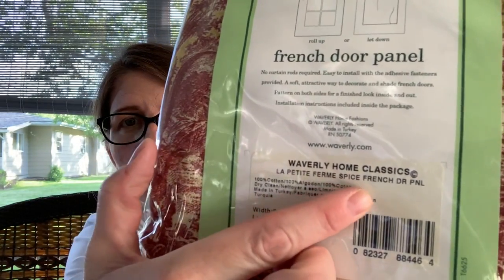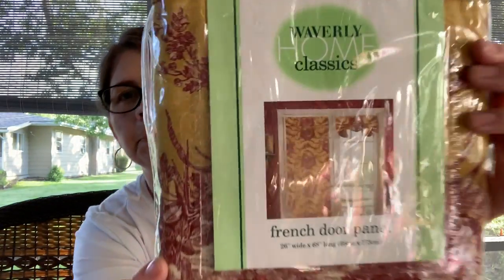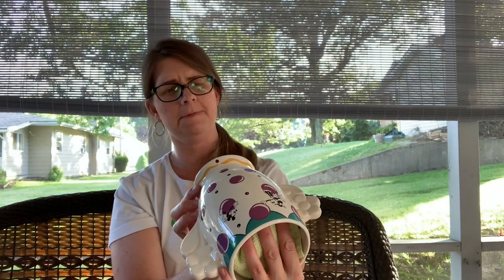Then I picked up two panels — it's Waverly Home Classics French Door Panel, 'La Petite' spice French door panel. Actually cute if you have a door like that. Two panels ended up being four dollars. I'm a big fan of Waverly items to sell. I also picked up this Disney Falsegraph item — Falsegraph is definitely hit or miss, but with the Mickey and Co. stuff I just have a feeling it's going to be good. I paid four dollars for it.